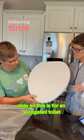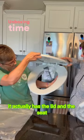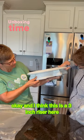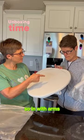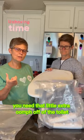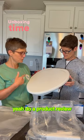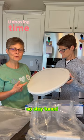So this is for an elongated toilet. It actually has the lid and the seat. And I think this is a three-inch riser. With arms, you know, sometimes you need that little extra oomph off of the toilet. So we are going to check this out, do a product review. Stay tuned.